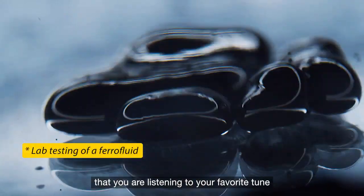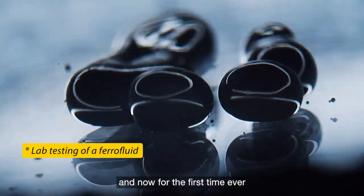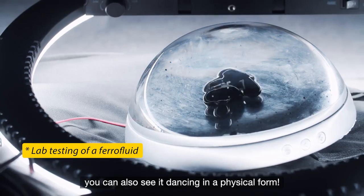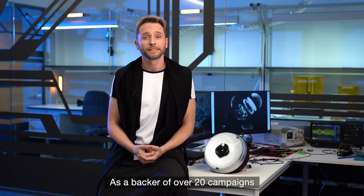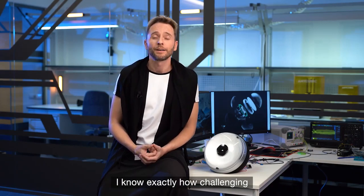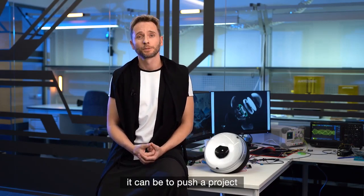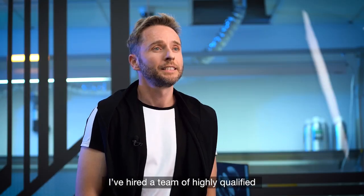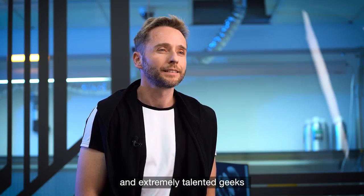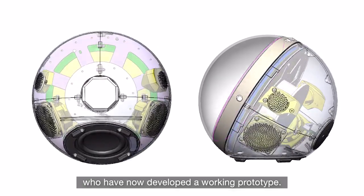Imagine that you're listening to your favorite tune, and now, for the first time ever, you can also see it dancing in a physical form. How amazing is that? As a backer of over 20 campaigns on Kickstarter, I know exactly how challenging it can be to push a project over the finish line. This is why I've hired a team of highly qualified and extremely talented engineers who have now developed a working prototype.